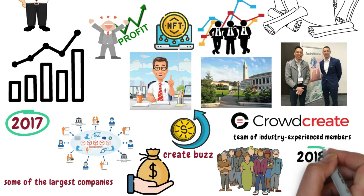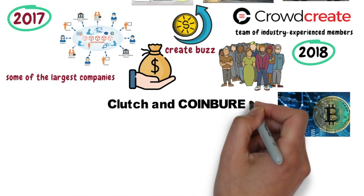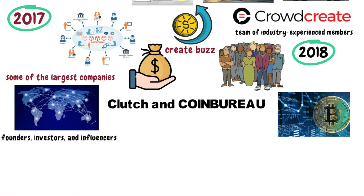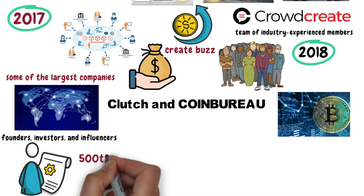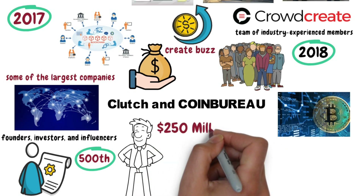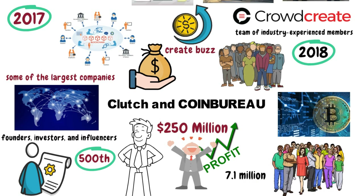In 2018, Forbes called them the best crypto growth marketing agency. Crowdcreate is also featured in Clutch and Coin Bureau as one of the best marketing agencies. Their global network of founders, investors, and influencers — built through the events they run — gives them an unfair advantage in leading this market. Most recently, the company celebrated the signing of its 500th client, a very big achievement. They've also raised $250 million in profit and gained 7.1 million users all over the globe.